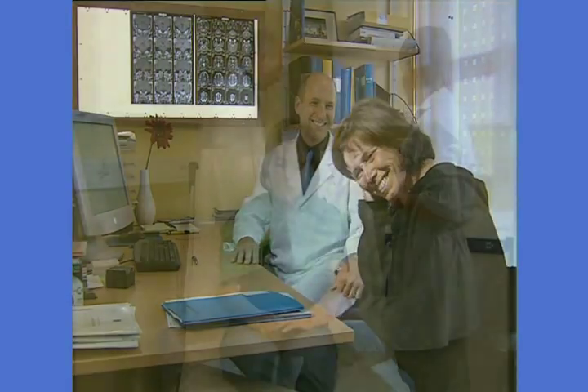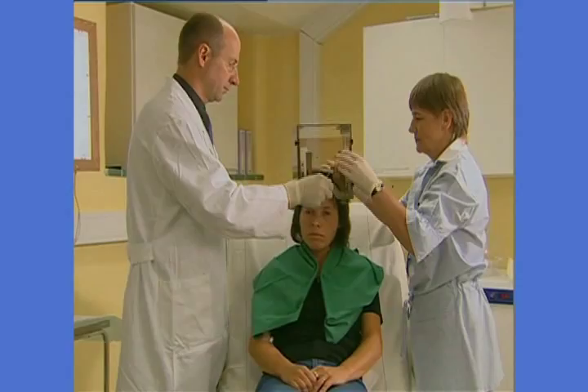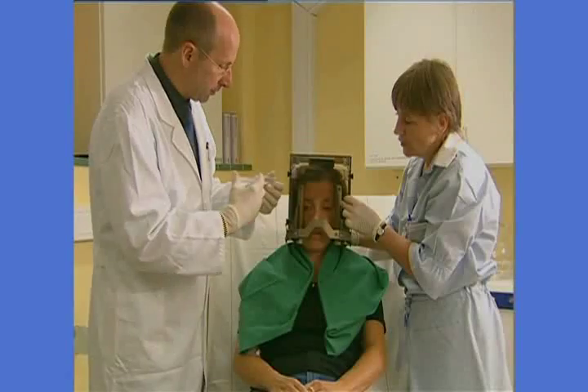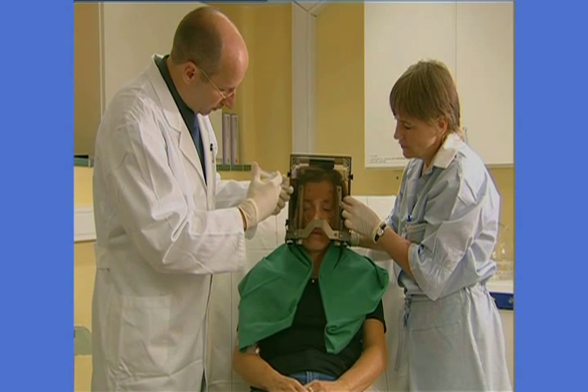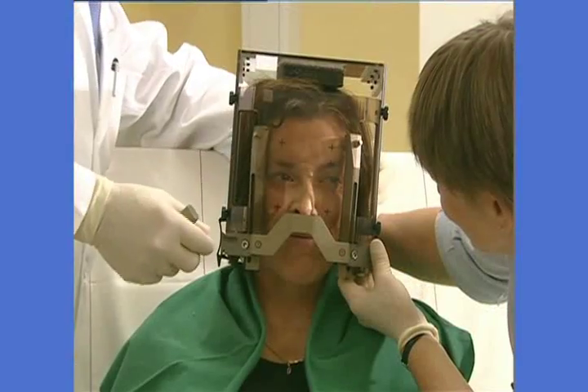Before treatment, the doctor will inform you about the whole procedure. To begin with, the lightweight frame will be placed on your head — hair doesn't need to be cut or shaved. Local anesthetic is applied where the frame is to be attached.